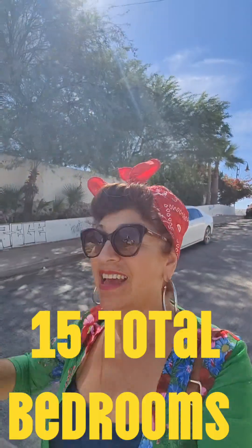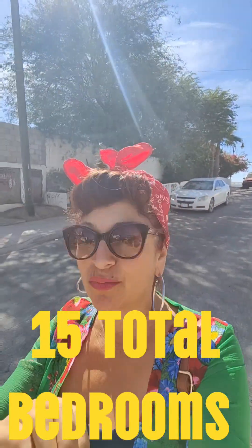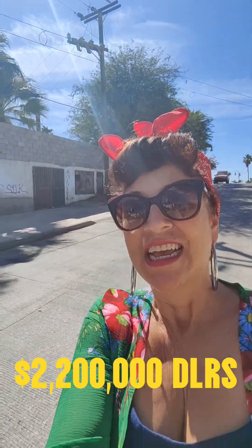The first property I'm going to show you just hit the market. It's a five-bedroom home plus a hotel — the hotel is 10 units — and then the house is five bedrooms. The entire complex is being sold as one and it just got listed at two million two hundred. The other ones are listed at much lower prices because they're smaller units.